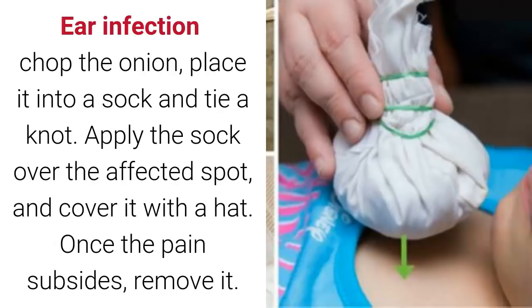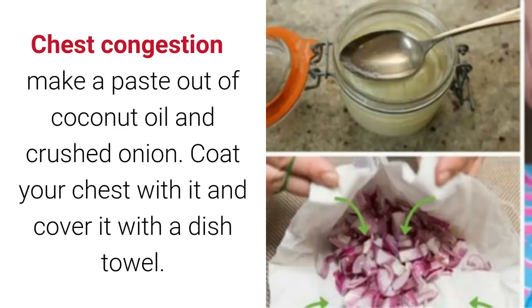For ear infections: chop the onion, place it into a sock, and tie a knot. Apply the sock over the affected spot and cover it with a hat. Once the pain subsides, remove it.